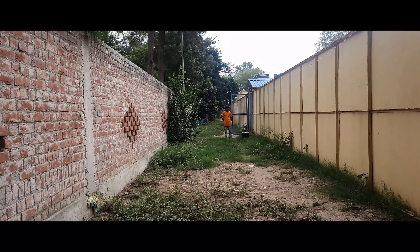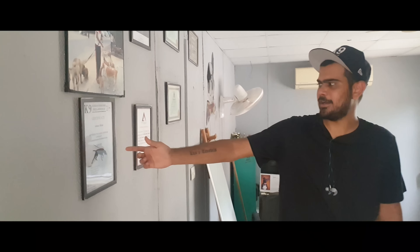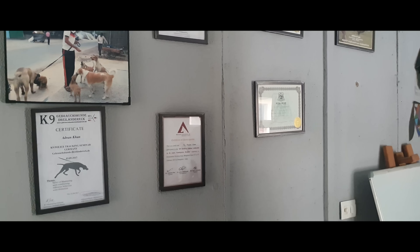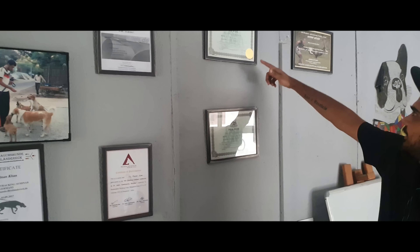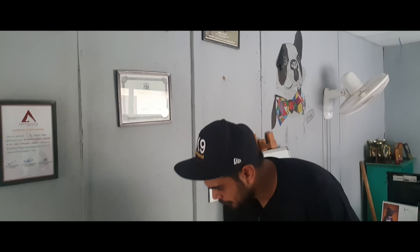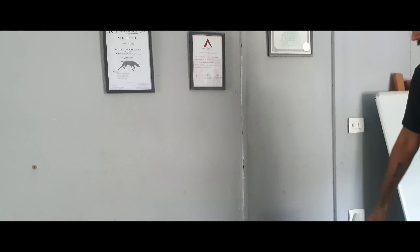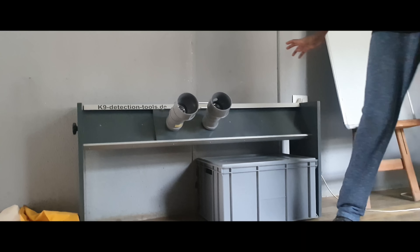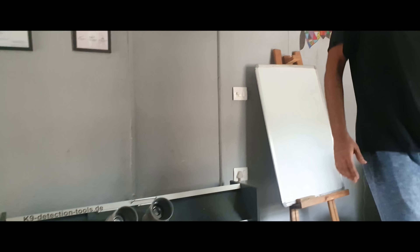You can see some of these certificates. This was a German police inspector — police tracking. This was a Belgian trainer, Dr. Andre. Then, this is a bomb detection seminar. These are our Athena and Zion awards. This is our bomb sniffing search board, which I had especially hand-made from Germany — CanineDetectionTools.de. We have different explosive scent kits for dog searching.